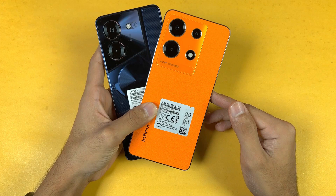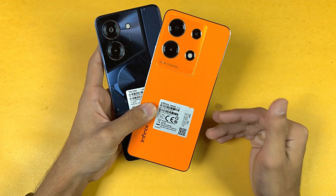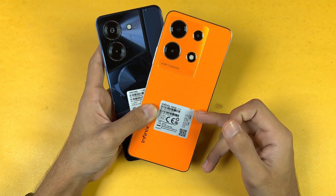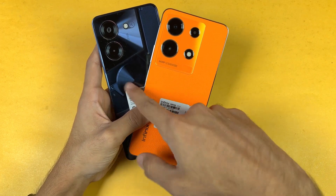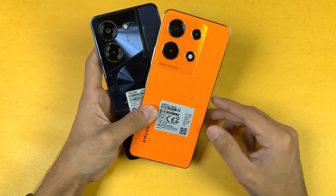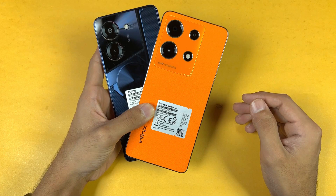To summarize the speed test: the difference between the Tecno Pova 5 Pro 5G and the Infinix Note 30 is not significant — we consistently see only about a one-second difference in some games. The Dimensity 6080 SoC performs very close to the MediaTek Helio G99. In terms of RAM management though, the Tecno Pova 5 Pro clearly performs much better. Both phones have a 5000mAh battery, but the Infinix Note 30 has 45W fast charging versus 68W on the Tecno Pova 5 Pro 5G.